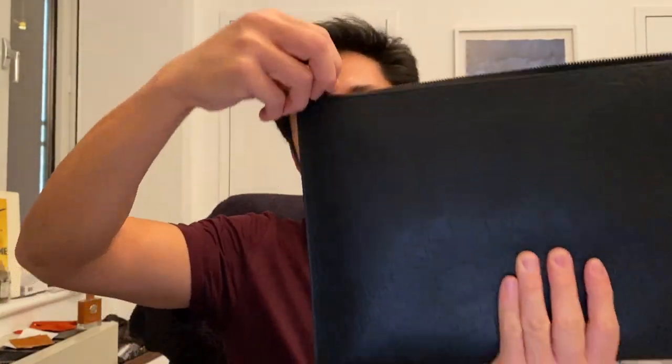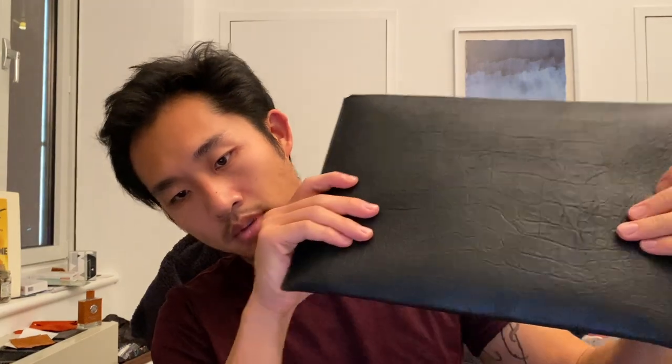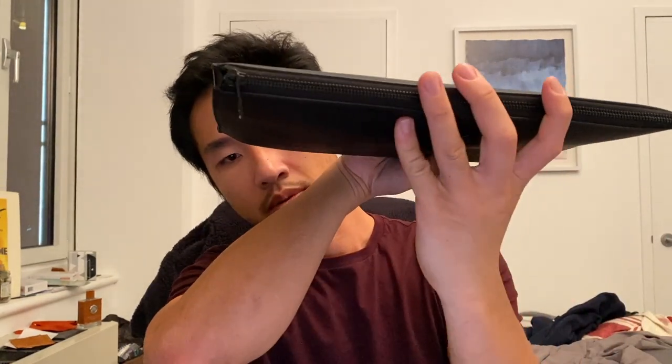It's also good for holding an iPad. For a while I kept an iPad in here and it fits in great. You can zip it up and it doesn't really have much of a bulge, so it fits perfectly. You can put it in your bag.